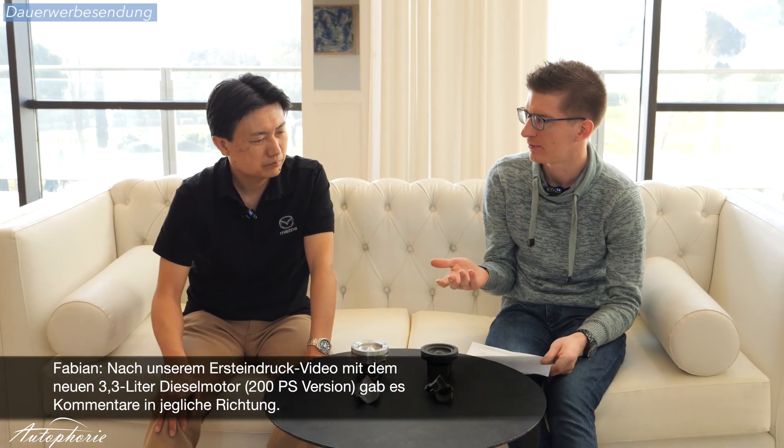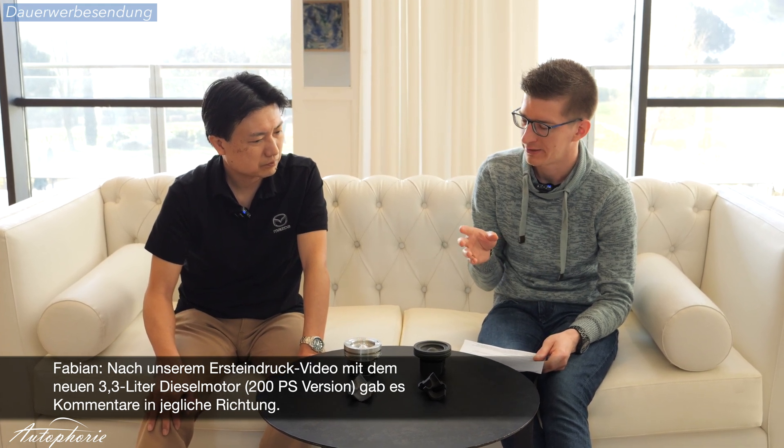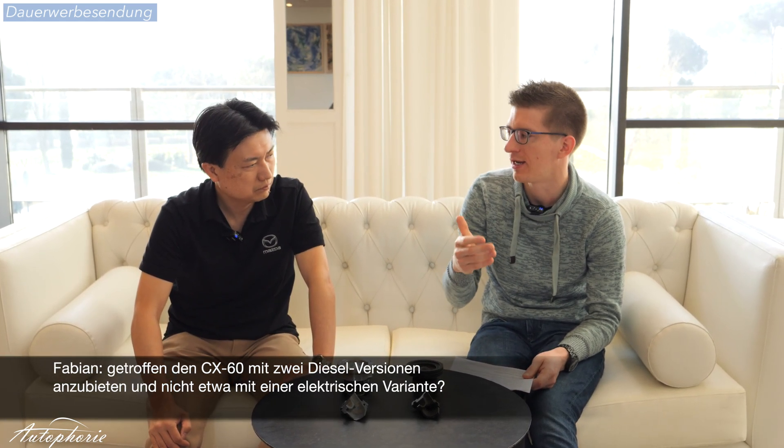We already had the first impression with the 200 horsepower version of the engine. This is a question from the community — some people, or let's say many people, were very impressed with the technology and the fuel consumption. But some said it's the wrong direction because battery electric vehicles are on the rise. Do you mind explaining why Mazda is going for a multi-solution approach rather than preparing a battery electric CX-60?